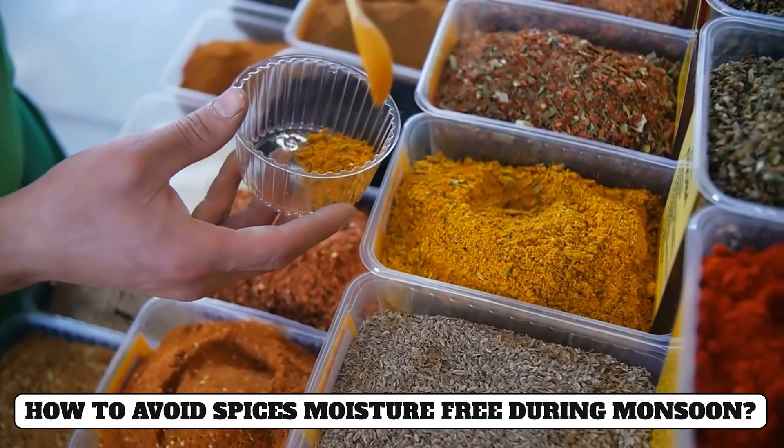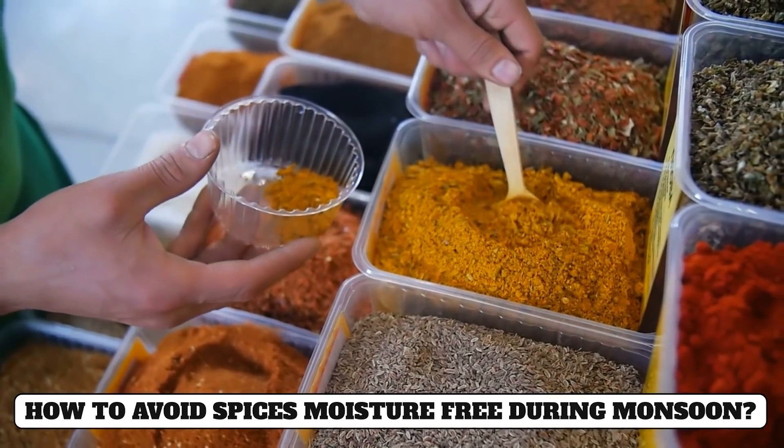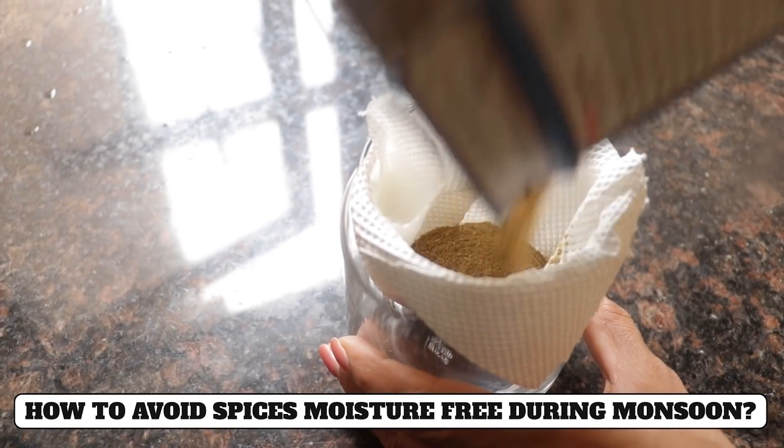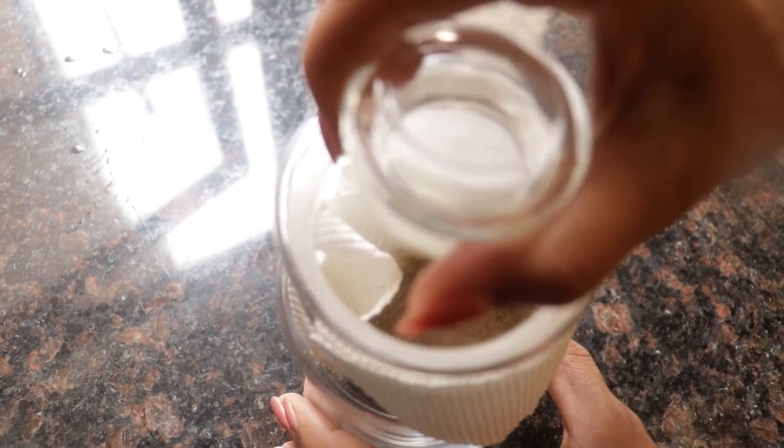Hack number sixteen: In the monsoon season, moisture is created in masalas and spices, and there are chances of them going bad. For this, you can use a paper napkin placed inside the spice container to soak up the moisture and keep the spices dry.